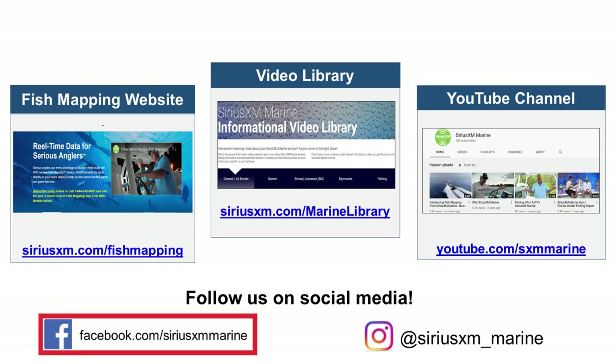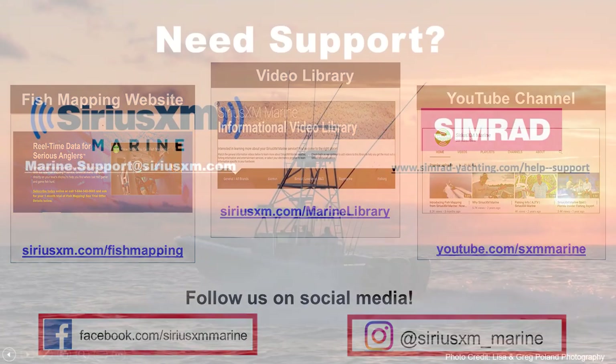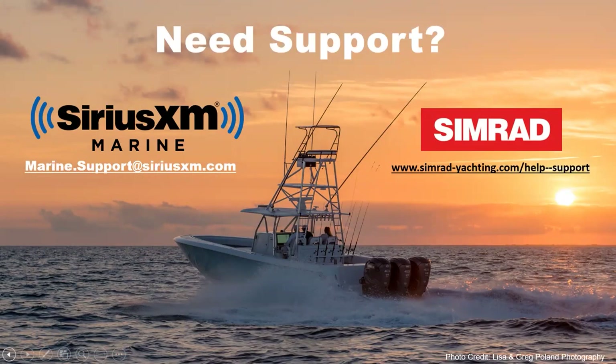Please follow us on our social media sites. If you have any questions, feedback, or would like to share a story, please email us at marine.support@SiriusXM.com. If you have specific questions about your CIMRAD hardware, please visit www.cimrad-yachting.com/help-support.